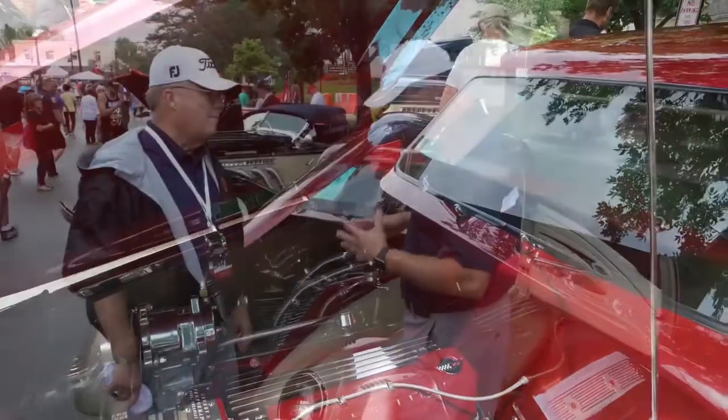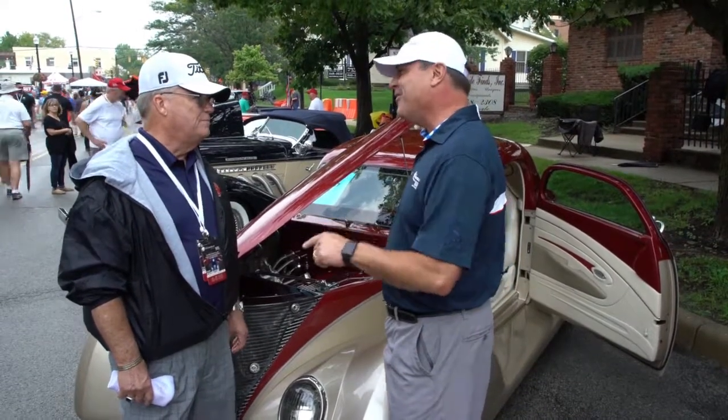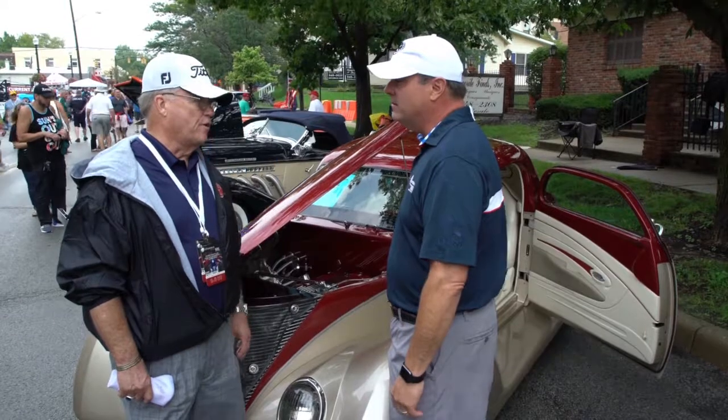The suspension and everything is modern. You also have some other cars — you have an XLR V, and I know how rare those are. That's not just an XLR, that's the V model. It came with a blower — it's got a supercharger on it.